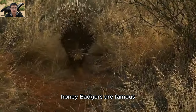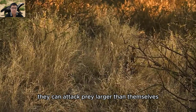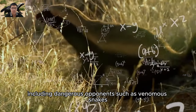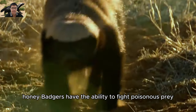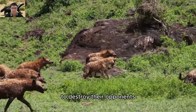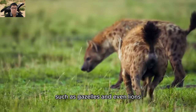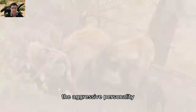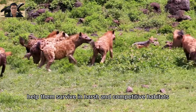Honey badgers are famous for their aggressive and fearless personality. They can attack prey larger than themselves, including dangerous opponents such as venomous snakes. Honey badgers have the ability to fight poisonous prey such as cobras, biting them on the head to destroy their opponents. They can also take on larger opponents such as gazelles and even lions when they feel threatened. This aggressive personality and self-defense behavior helps them survive in harsh and competitive habitats.